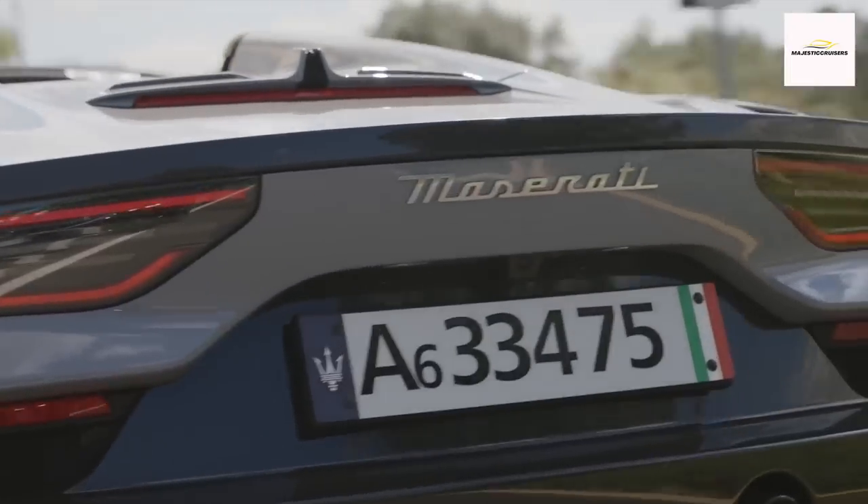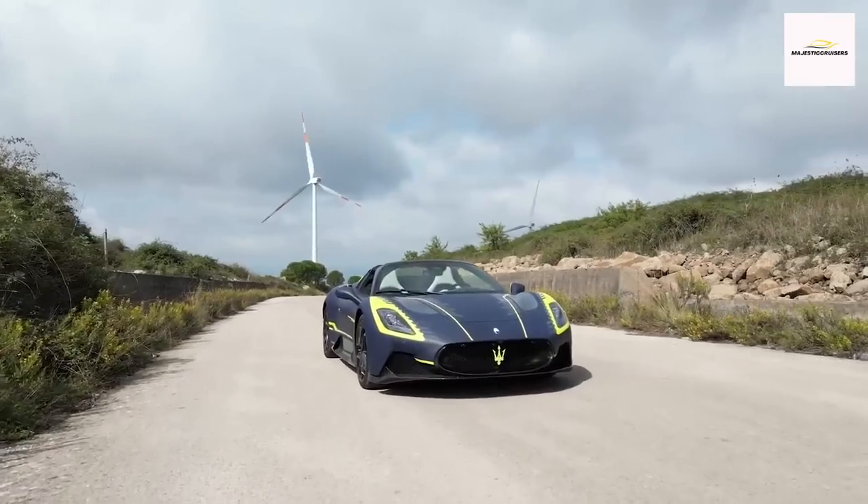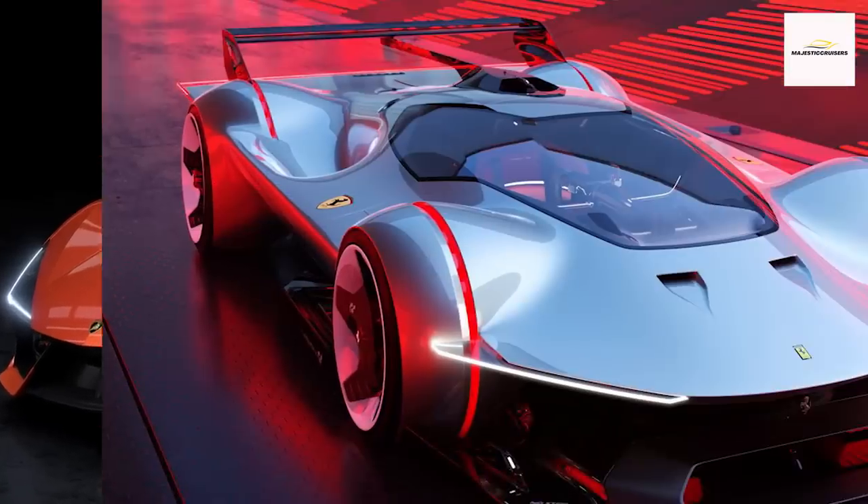Its sleek and captivating supercar design, complete with butterfly-style doors, commands attention on the streets, drawing admiring gazes reminiscent of Ferraris and Lamborghinis.